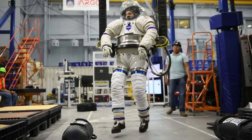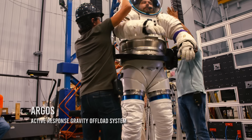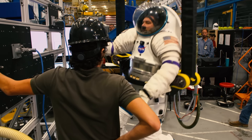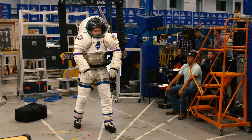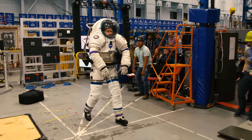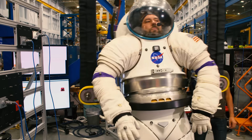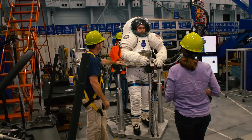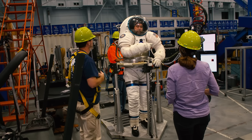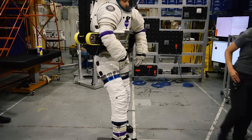Space suits are also tested in the Active Response Gravity Offload System, or ARGOS. ARGOS electronically tunes an astronaut exactly to whatever gravity is being practiced that day — whether that's microgravity, lunar gravity, or Martian gravity. The system also allows instructors and engineers to work right next to the astronauts, helping them work through the development of a test and providing real-time feedback.